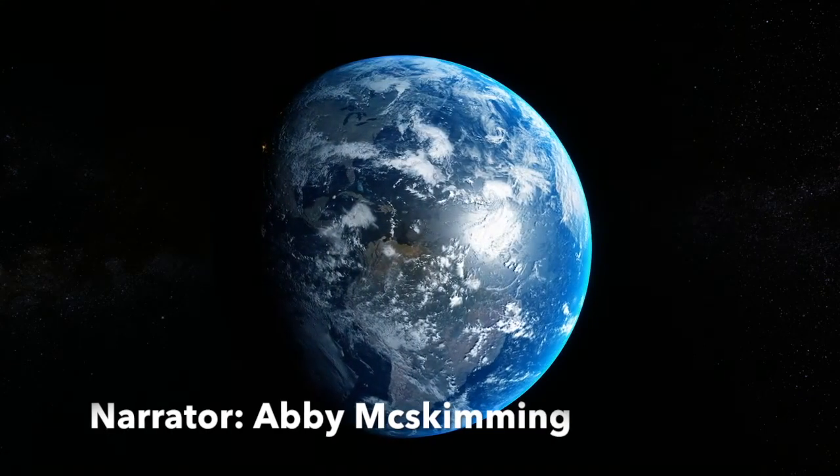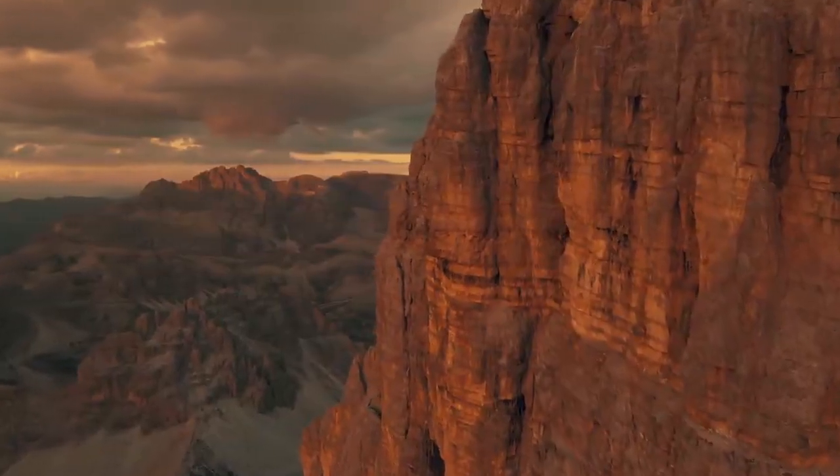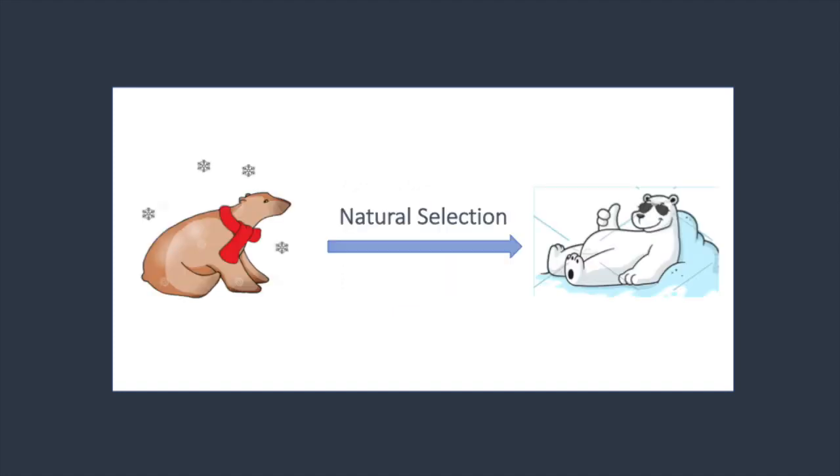Earth. Our planet has many extreme environments, ranging from arctic deserts to high altitudes. Organisms that inhabit these areas must adapt in order to cope with these seemingly unlivable conditions. But where there's nature, there's a way, and through natural selection, evolution leads to physiological changes that make living in extreme environments possible.